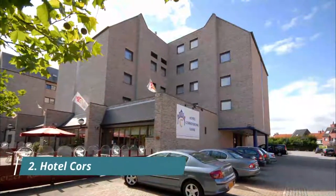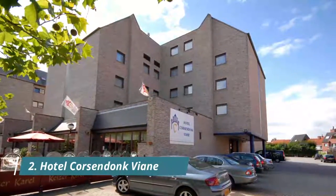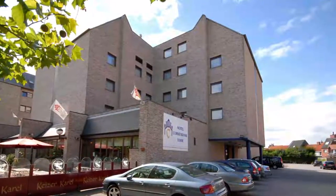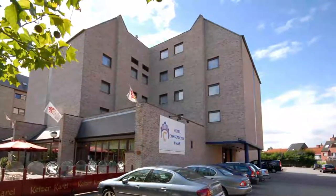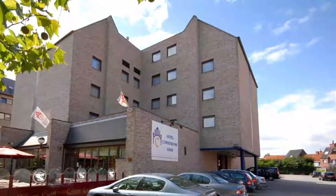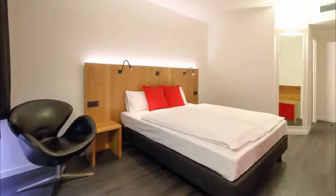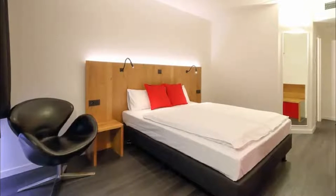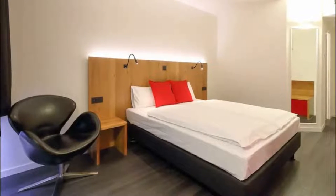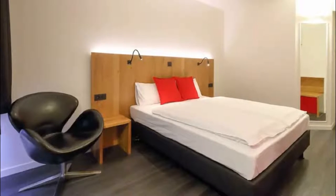Number 2: Hotel Korsendank Vian. Hotel Korsendank Vian offers accommodation with free Wi-Fi access in the center of Turnhout. Free private parking is available at the property. The historical town of Antwerp is 43 kilometers away. Very clean, comfortable room. Bed was great, I slept excellent, really great pillow. I liked all the furniture and colors in the room. Great curtains to close out the light.